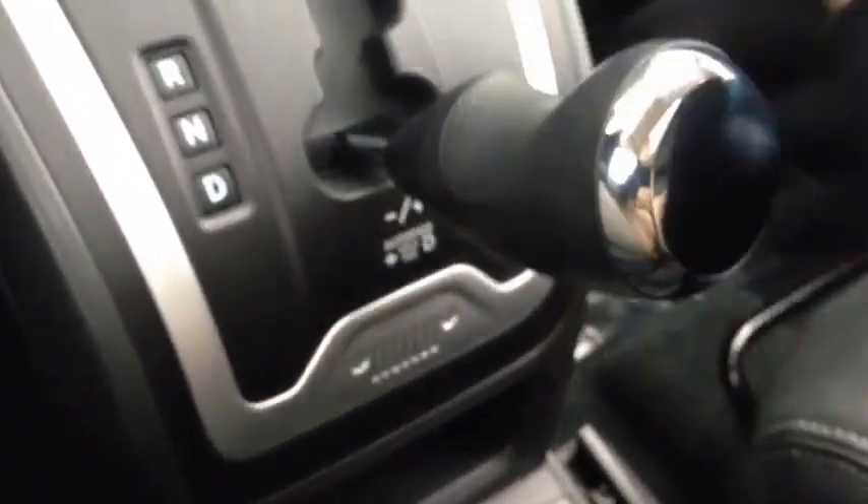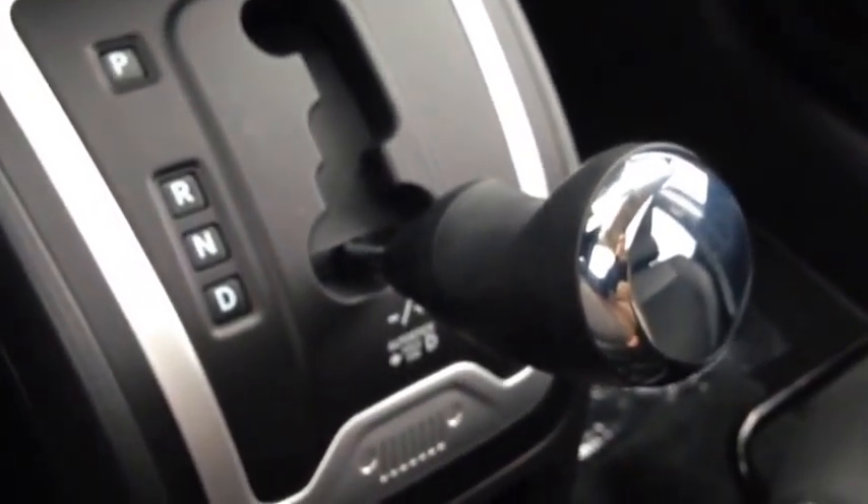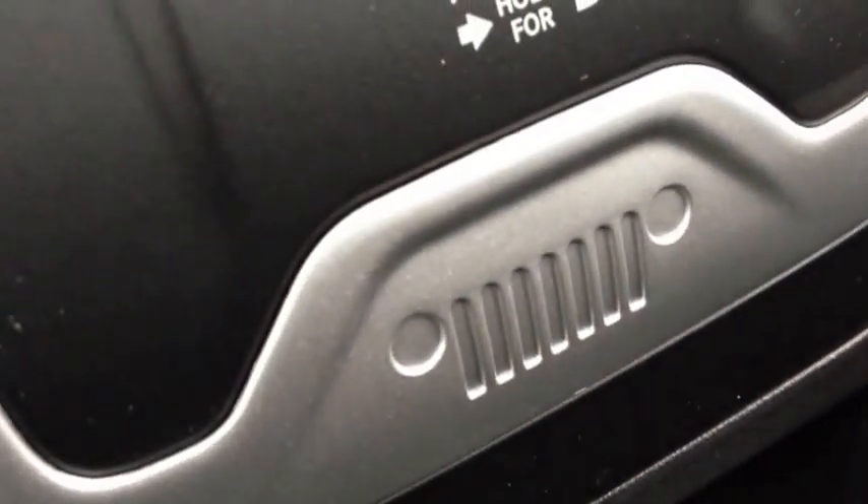Tap right to gear up, tap left to gear down. You can pop it just into drive and not touch it and drive like a normal automatic. Look how cool this is — there's a little Jeep logo built right in.